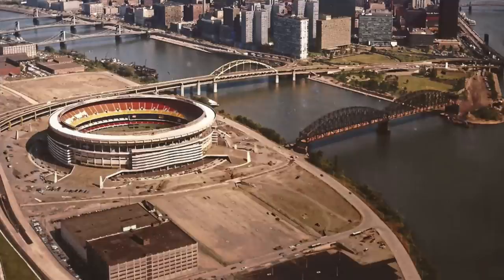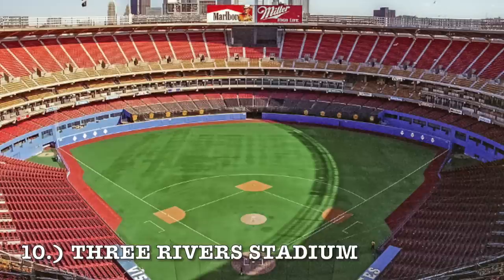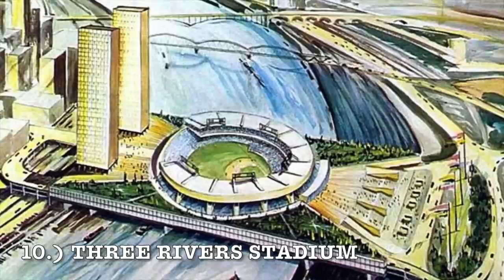Entering the top 10 at number 10, it is Three Rivers Stadium. The only reason this cookie cutter is ranked this high is the location — it's a very nice location. The problem is you can't even see the view because the upper deck is enclosing around the whole thing, just suffocating the life out of the poor stadium. But it was a little more detailed than other cookie cutters — it did have outfield seating and even a club level with outfield suites and club seating. If they had gone with the original design, it would be number one for sure.